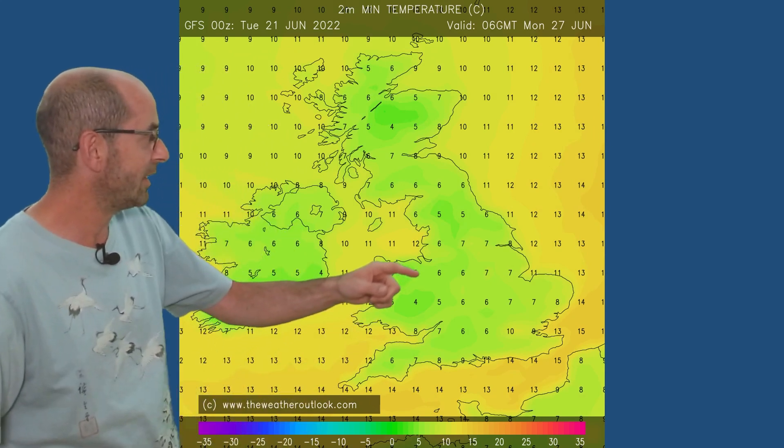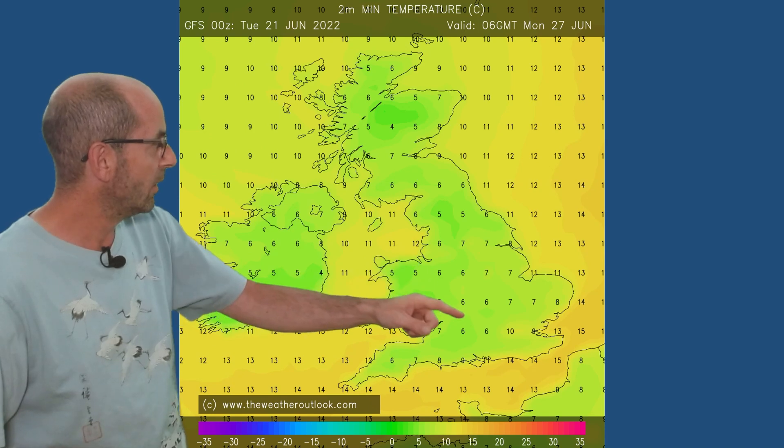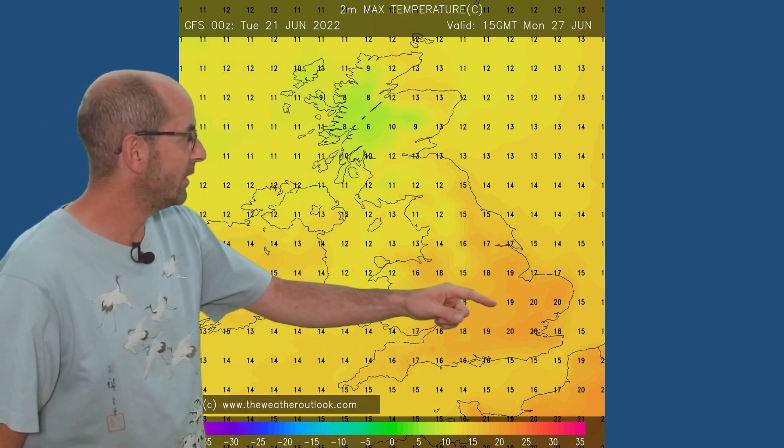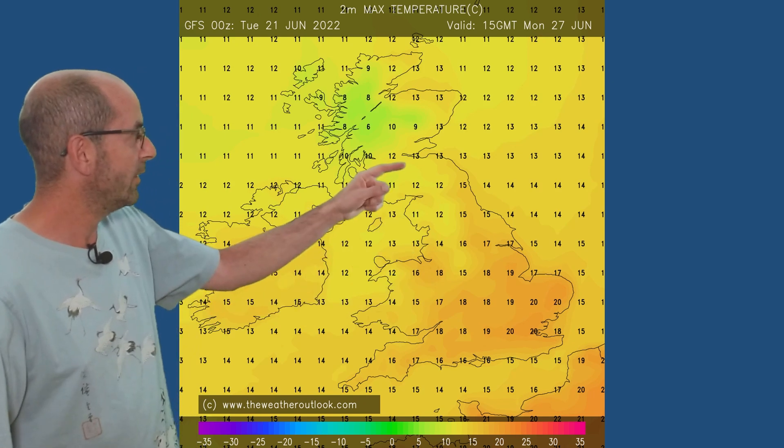But things change through the weekend. Saturday the 25th, maximums now down to 18s or 19s generally even in southern Britain. There will also be some rather cool nights, so pleasant for sleeping — temperatures down into single figures on Monday morning, quite widely even in the south. In the afternoon, 18s, 19s, 20s in southern and central counties, 12s and 13s further north. If anything, actually a little bit below the seasonal average by then.